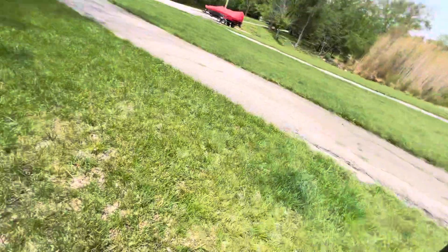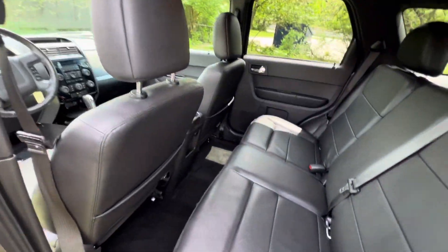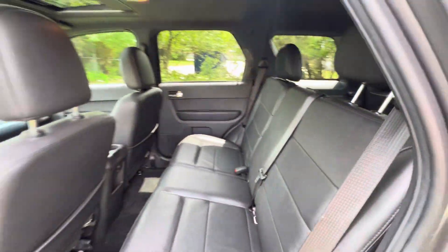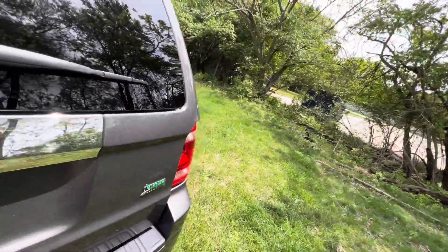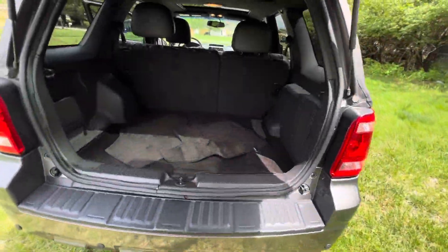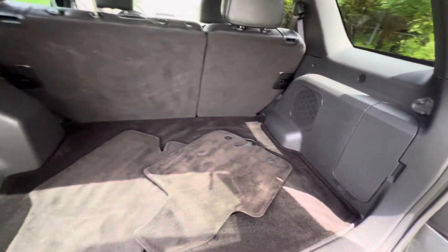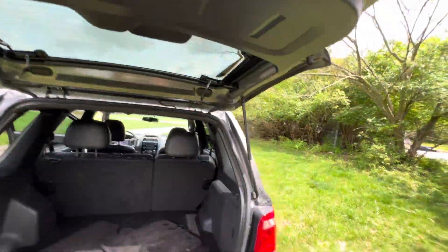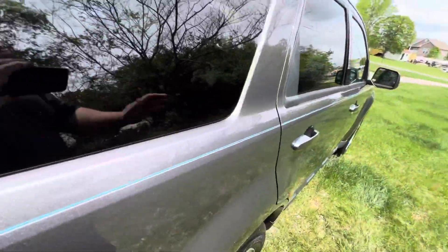Super clean non-smoker. This SUV has 116,000 miles on it, and you would absolutely never know it. Paint is super nice. No odors, nothing in the car. Rear sub back there. It's got the 3-liter V6 in it.